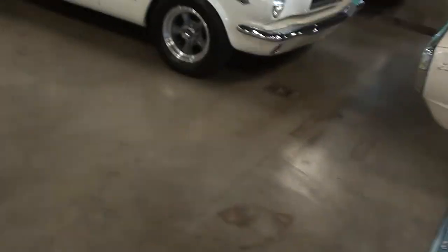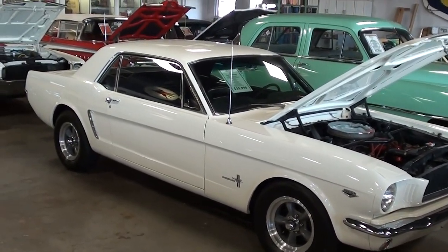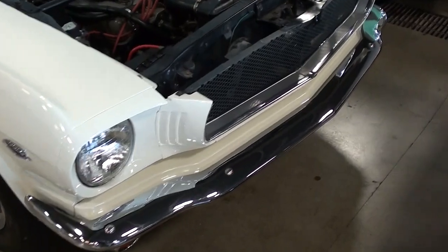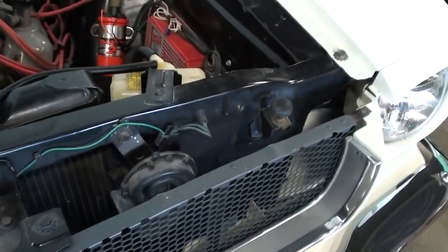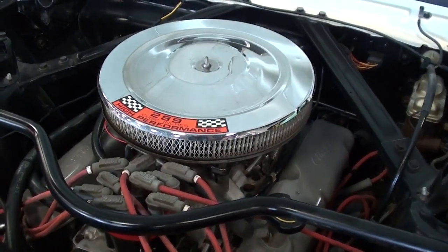Hey guys, coming to you from Fast Lane Classic Cars here in St. Charles, Missouri. I thought you'd like to look at this 1965 Ford Mustang — it's looking pretty sharp. You can see it's got a nice chrome bumper up front and that black expanded metal grille, very nice.